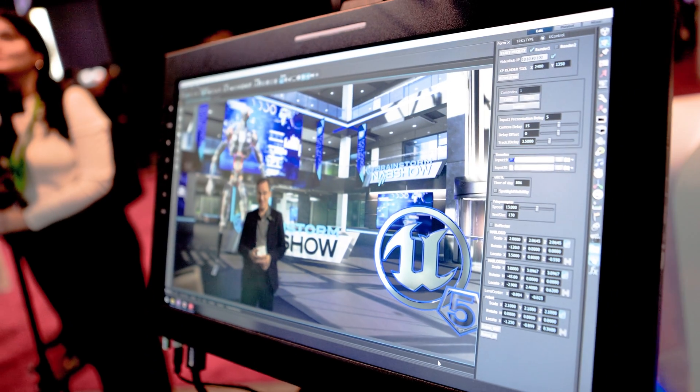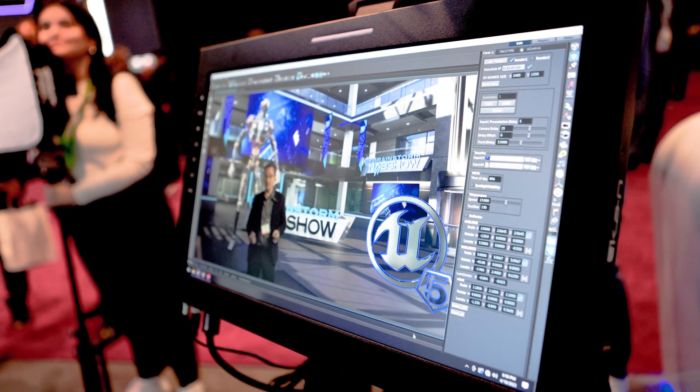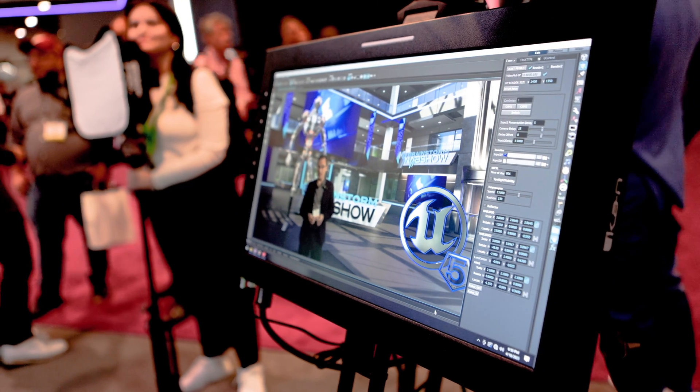Hello, this is Hector Viguer from Bravestone Multimedia. I am the CEO of the company and Bravestone has been in the market for the last 30 years and we have been using NVIDIA cards.